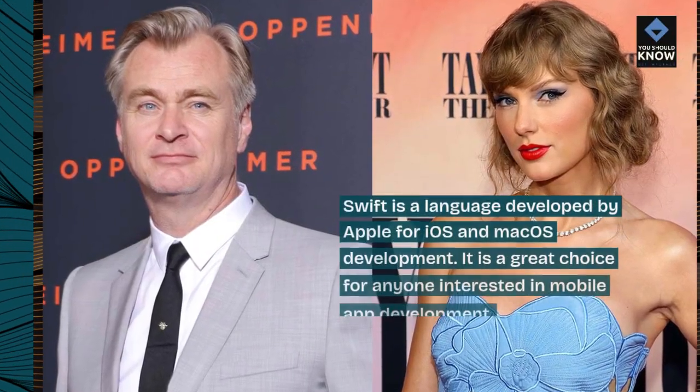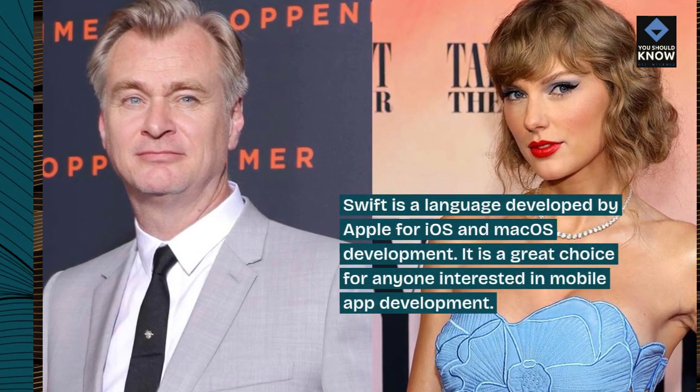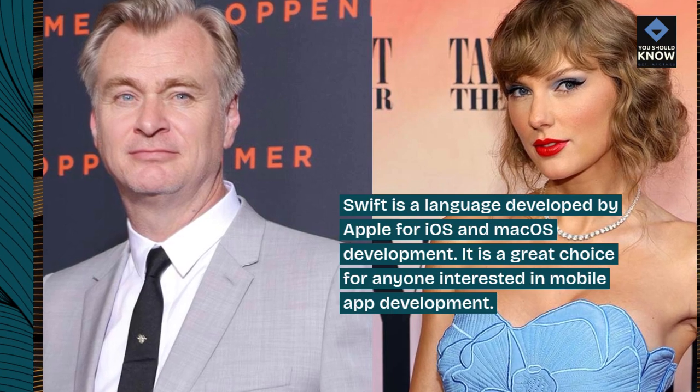Swift is a language developed by Apple for iOS and macOS development. It is a great choice for anyone interested in mobile app development.